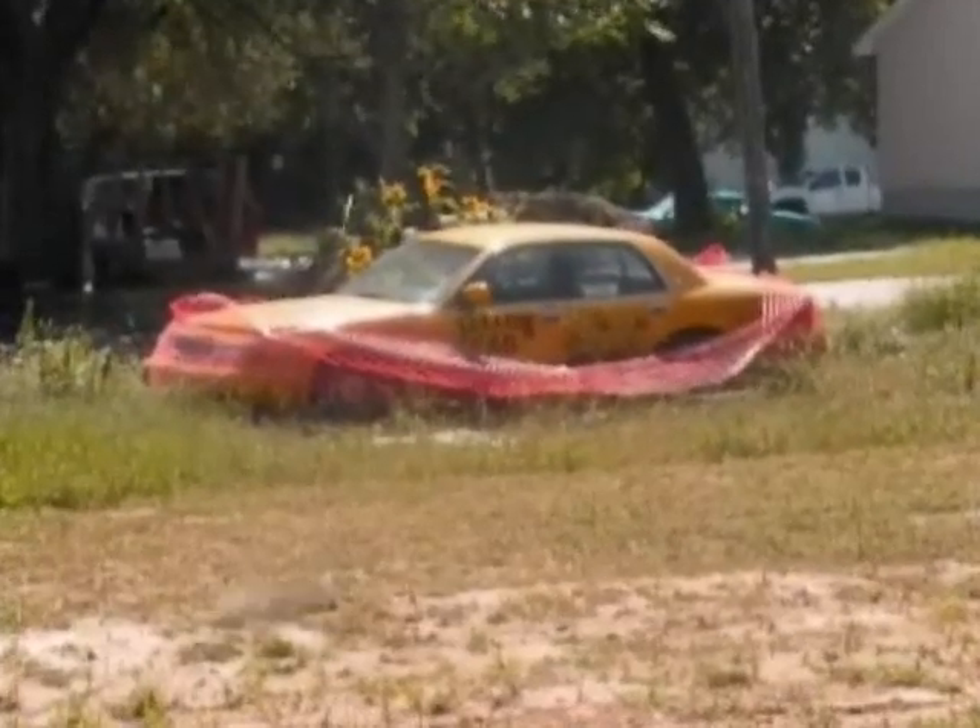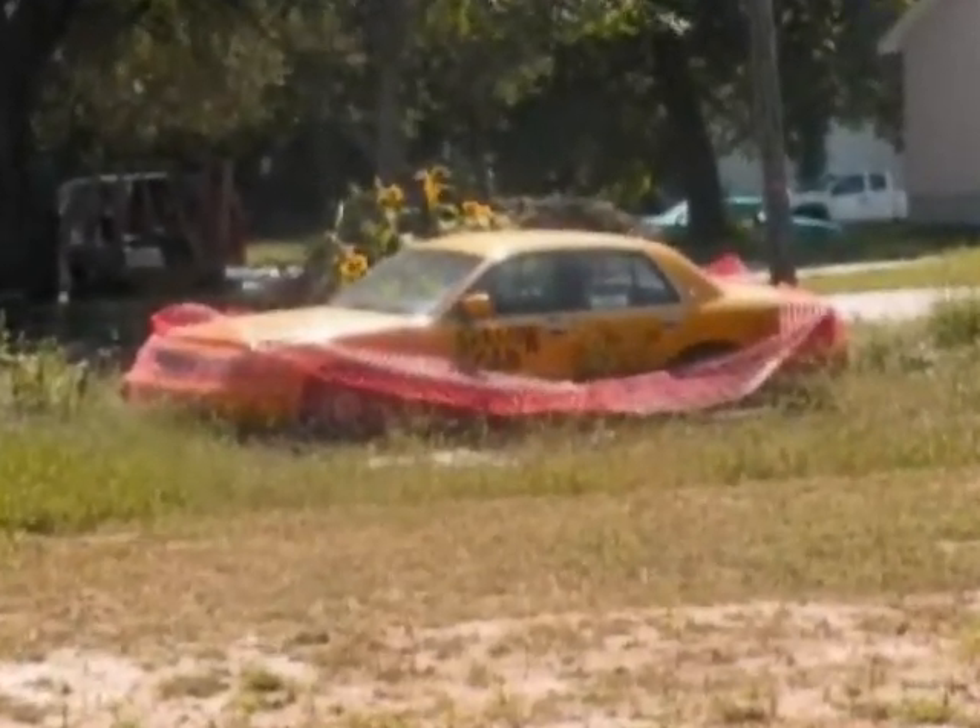There was an old car parked over there once that I got a picture of in a video for Andy, but I don't think it's there anymore. No, I don't think it is either. It had, like, plants growing out of it.